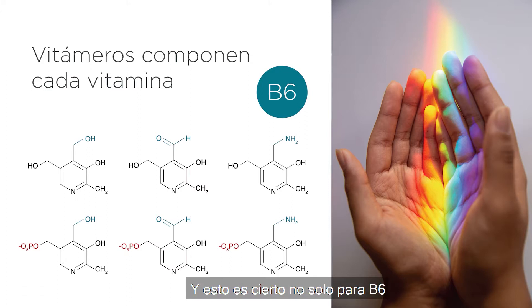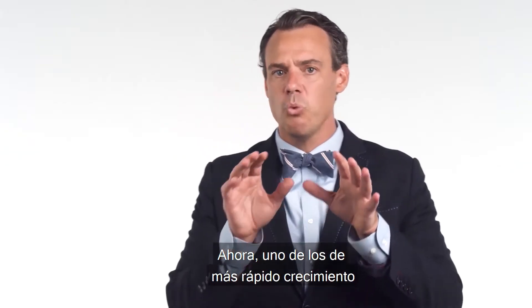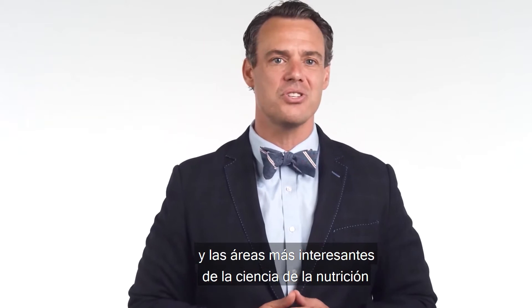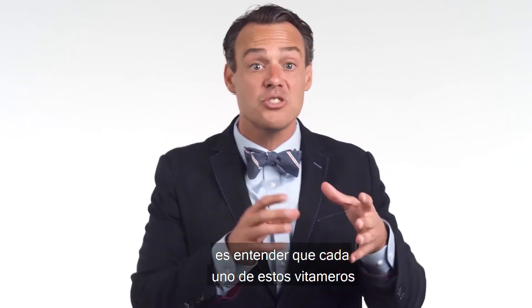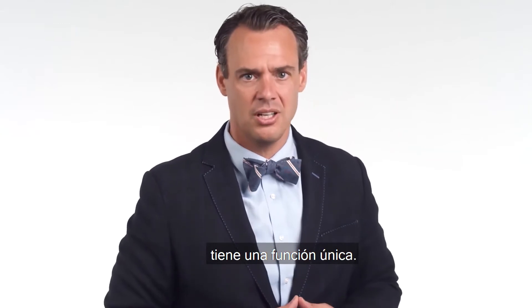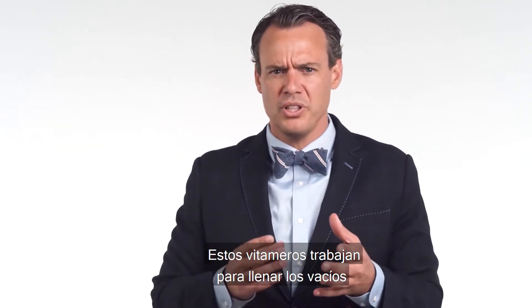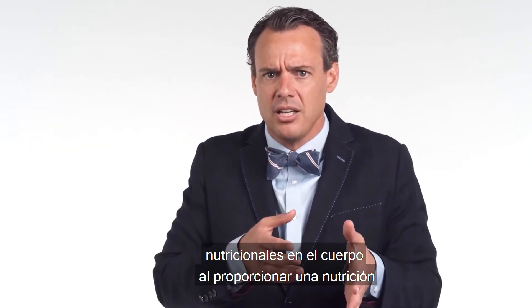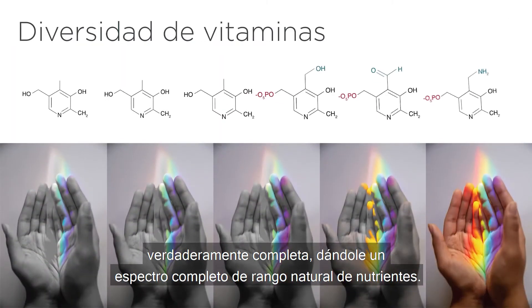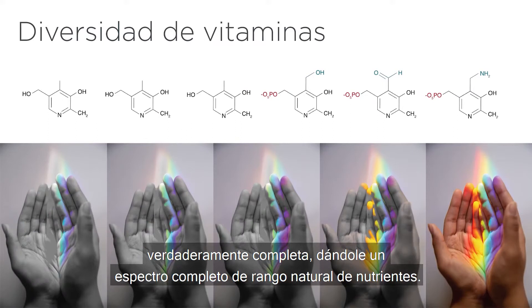This holds true not just for B6, but for all of the vitamins. One of the fastest growing and most exciting areas of nutrition science is understanding that each one of these vitamers has a unique function. These vitamers work to fill in the nutritional gaps in the body by providing truly complete nutrition, giving you a full spectrum and natural range of nutrients.